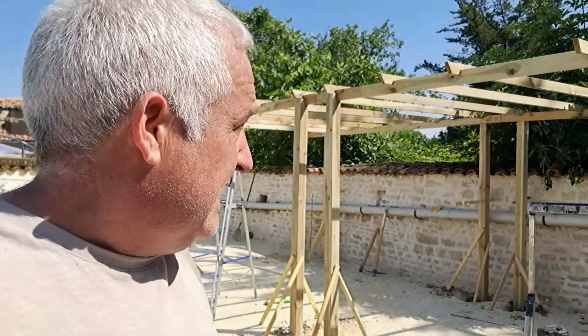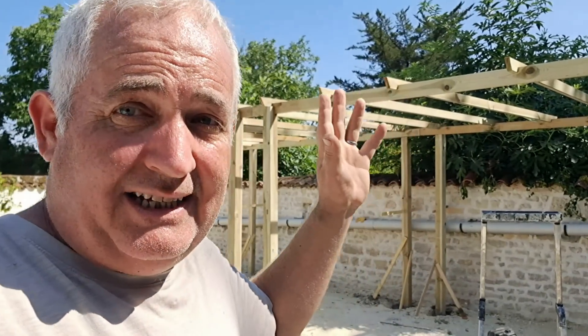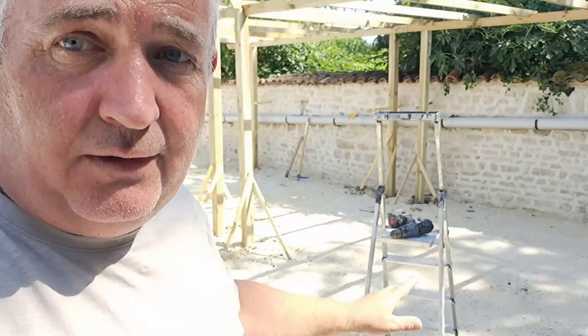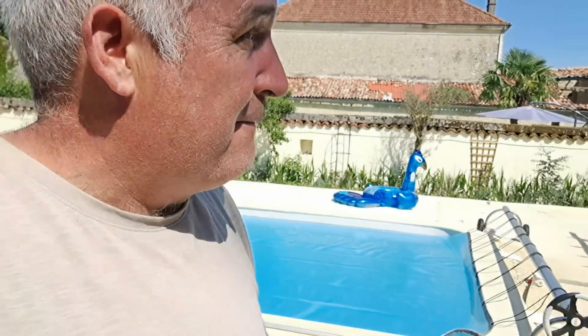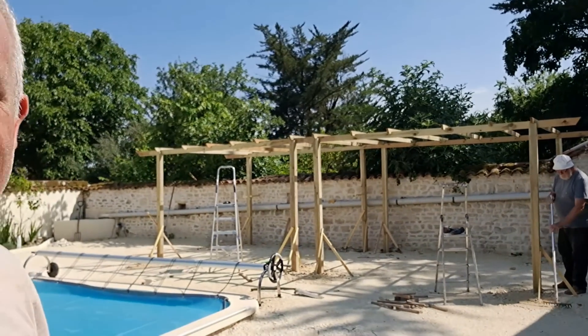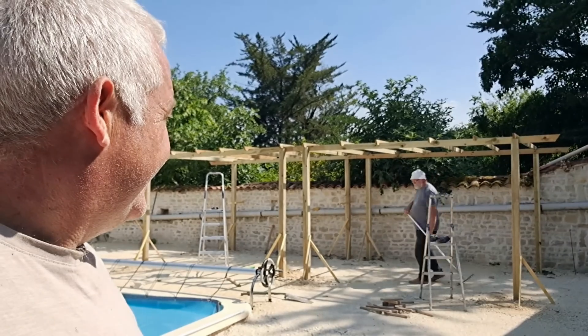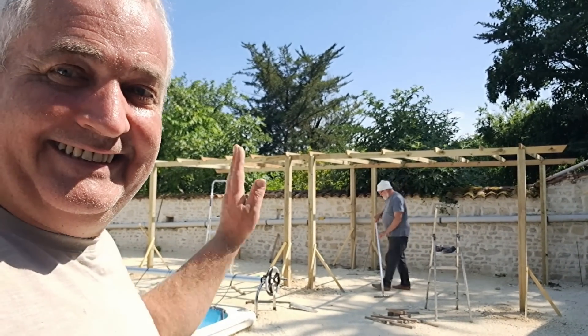I've just placed the top beams on top of here for now. I need to level them out, space them out equally, and then screw them down. There are also some corner diagonal pieces to put in, but I'm going to wait till at least tomorrow for the concrete to go off. But there you go — look at that, our pergola. And there we go, another day down, progress, and it's home time for somebody.